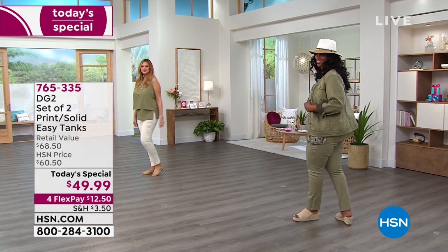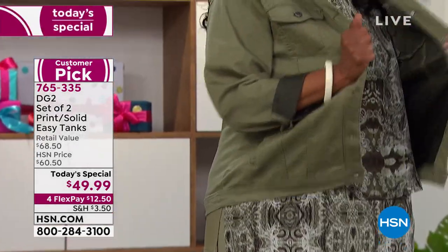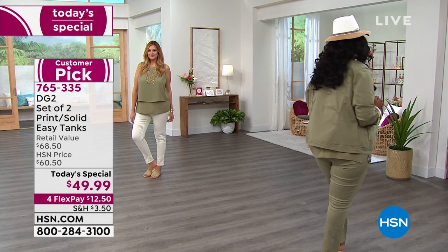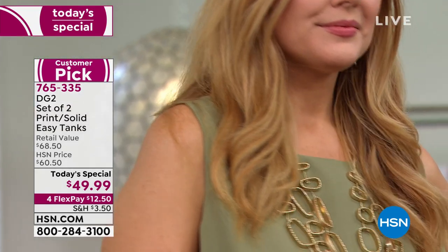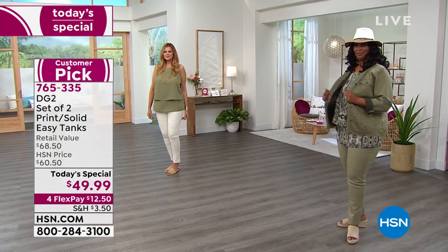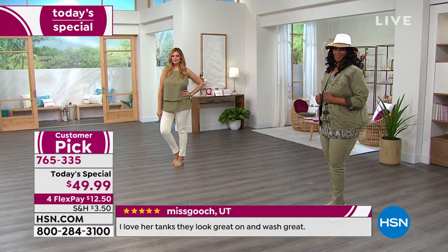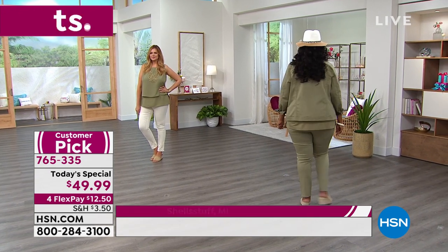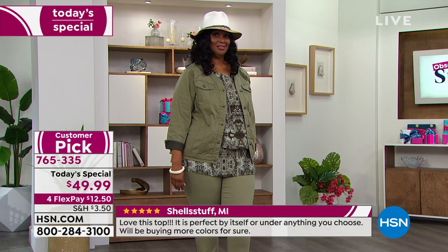For those just tuning in: the easy tank is a double-layer tank in the front with stretch in the back — first time ever offered up to a 5X, which we've never done before. We have matching jackets and virtual stretch jeans to pair with it, so you can create gorgeous outfits. It will never pull through the bust, never show a tummy bulge, and there's plenty of space through the hips. Because of the side vents, it flows beautifully over the body even when you're sitting down.